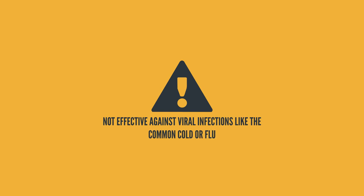While we are on the topic of what it is used for, I must state that amoxicillin — or for that matter all other antibiotics — are not effective against viral infections like the common cold or flu.